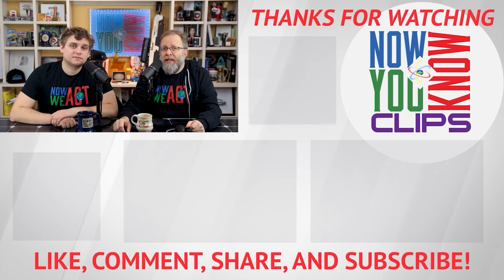Hey everybody, thanks so much for watching Now You Know Clips. You can watch full episodes of Tesla Time News on Tuesdays and in-depth on Fridays. Just click the link down below and head over to the Now You Know channel.